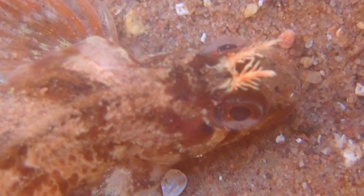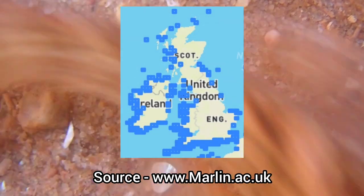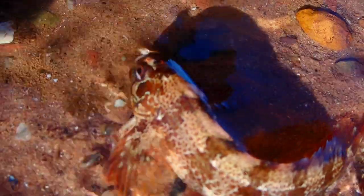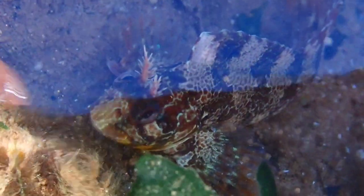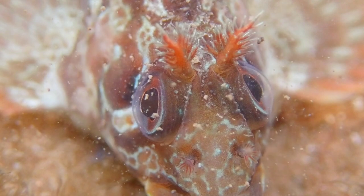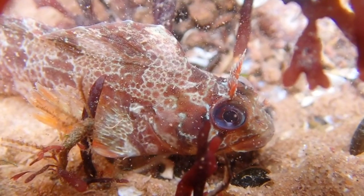This species is common on the south and south-west coasts of the UK, but is absent in some areas, such as the east coast of England, and it's almost entirely absent on Scottish coasts.